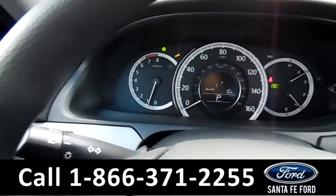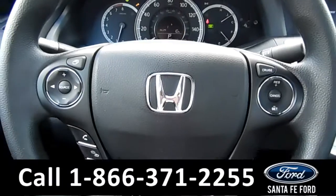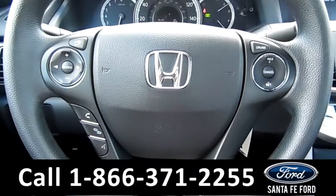Here's a quick look at the dash. The steering wheel has Bluetooth, media, and cruise controls.